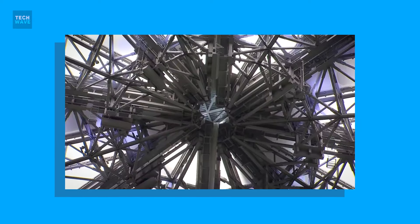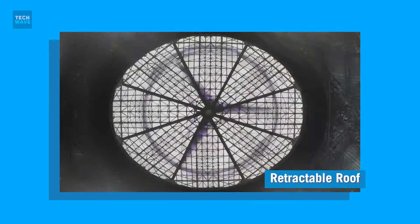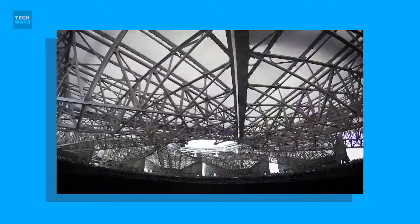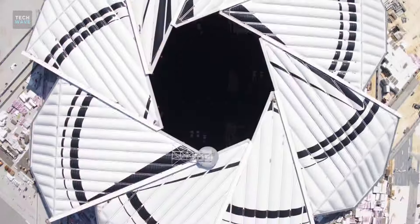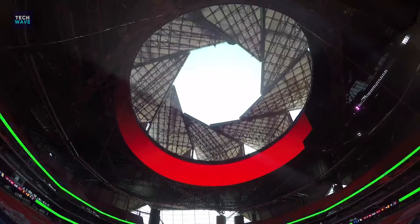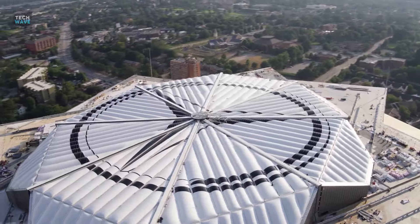One of the most prominent features is its retractable roof. A state-of-the-art roof is an incredible thing that's never been done before. There are a total of eight petals on the roof that appear to open and close like a camera aperture. Inspired by the Oculus within Rome's ancient Pantheon, modern engineering and architectural innovations made this signature roof possible. Each petal is 220 feet long, and the push of a button can activate it.